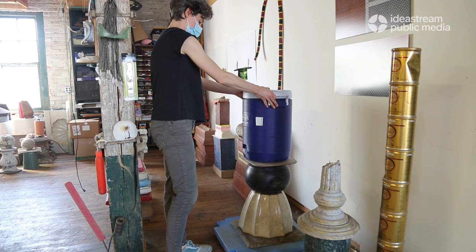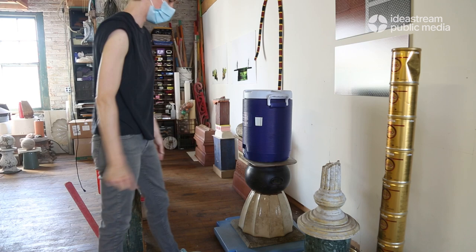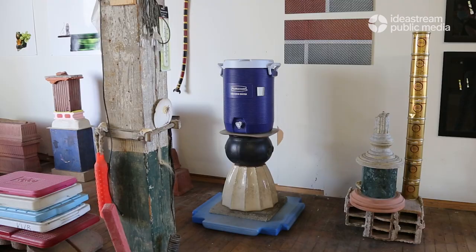Many of the pieces Yeager works with are made of plastic, a material she says is prevalent on street curbs, and plastic is not sought out like old furniture or scrap metal.